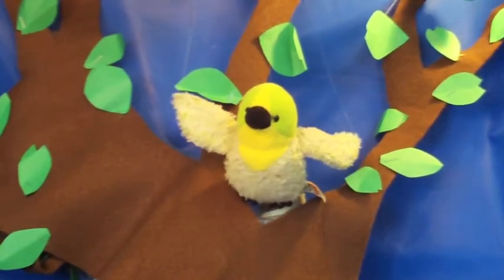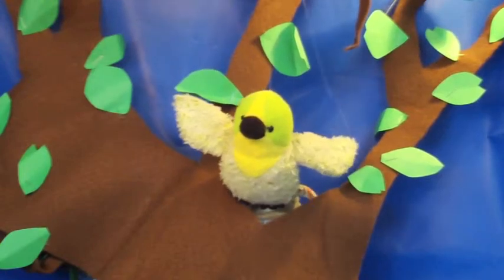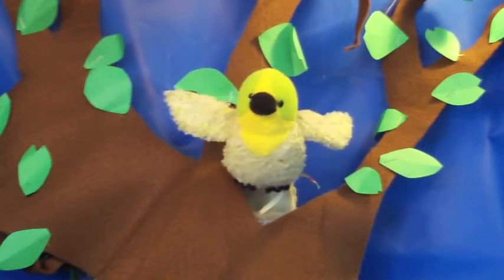The first bird is the budgie. Budgies are small. They are light green, but they can be other colors too. You can keep them as pets, but they are from Australia. They are very cute.